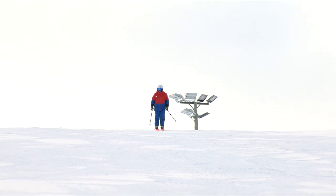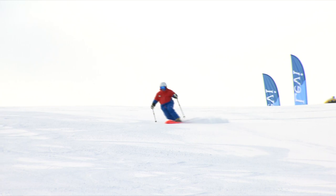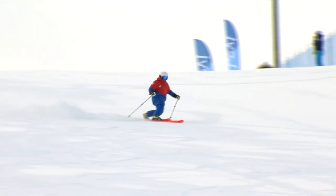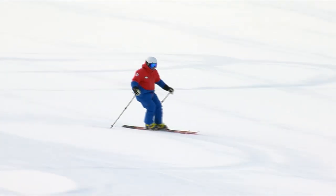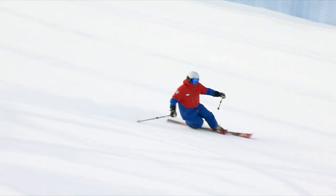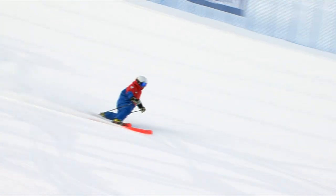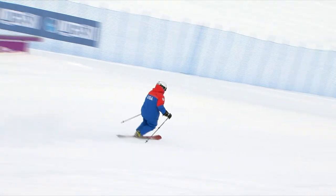Keith Rodney is going to show us a different blend of skills, working more to an edge-oriented turn — the ability to utilize the ski design, the side cut, and the camber to result in the change of direction. Very minimal rotational input, but utilizing pressure control and edge control.